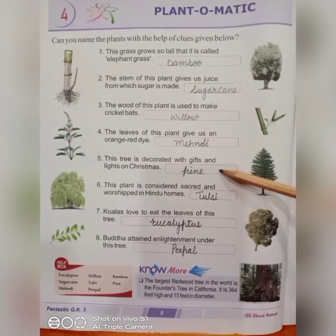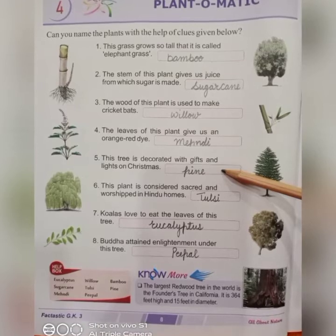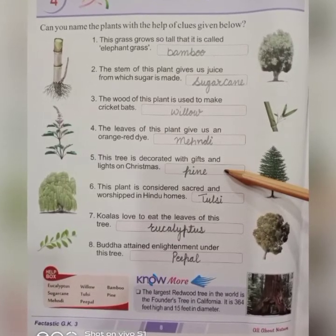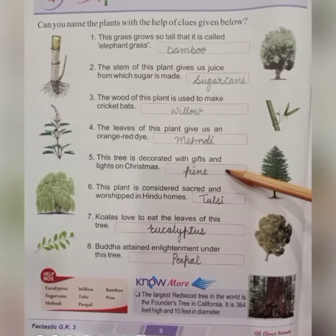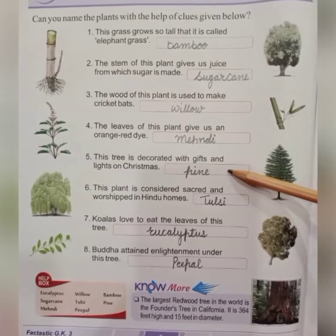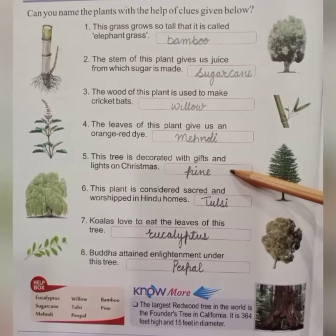Next, fifth number: this tree is decorated with gifts and lights on Christmas. It's a pine tree. On Christmas day, it is decorated beautifully for celebration.